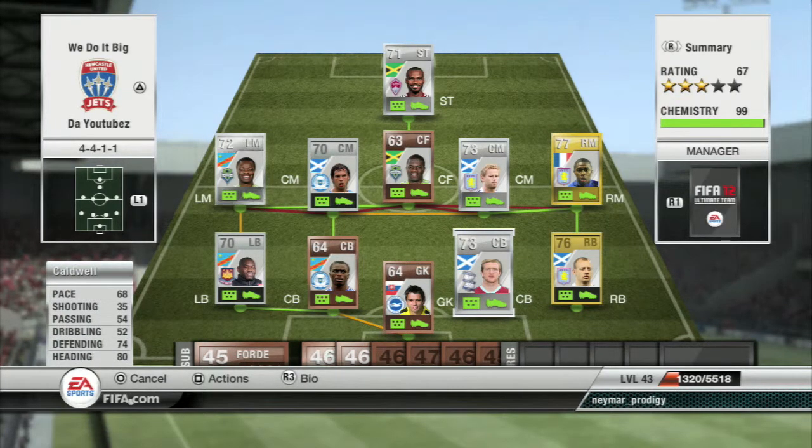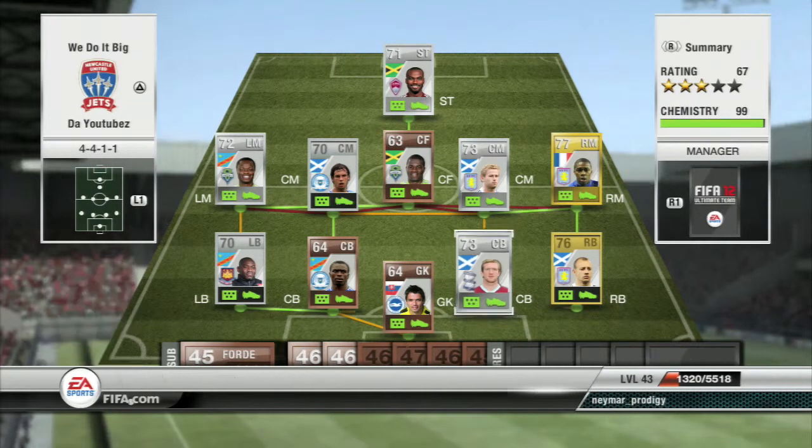Caldwell has 68 pace, 74 heading, 74 defending and 80 heading. Pretty decent — nice silver. He gets up in the air well. He's 6 foot tall, so he gets the job done and I don't have any complaints about him.